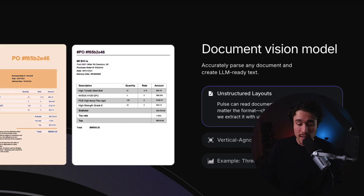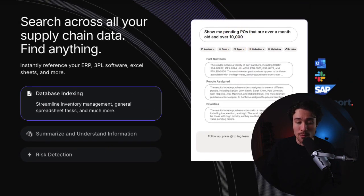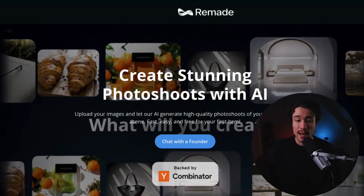You can see it working here, as it's extracting data from a PDF and lets you search across all your supply chain data to find anything once it's extracted. It was founded by Sid and Ritveek.